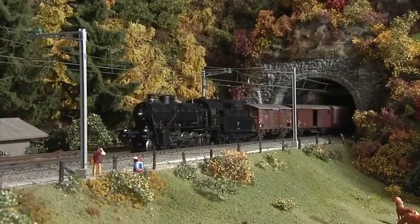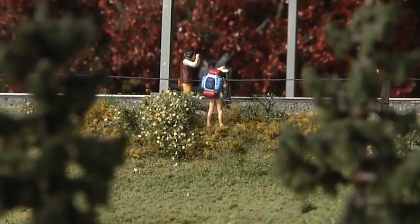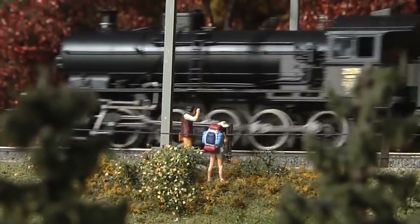The Swiss mountains are home to a very special steam engine, the Elephant. One version of this locomotive will soon be available in model scale.